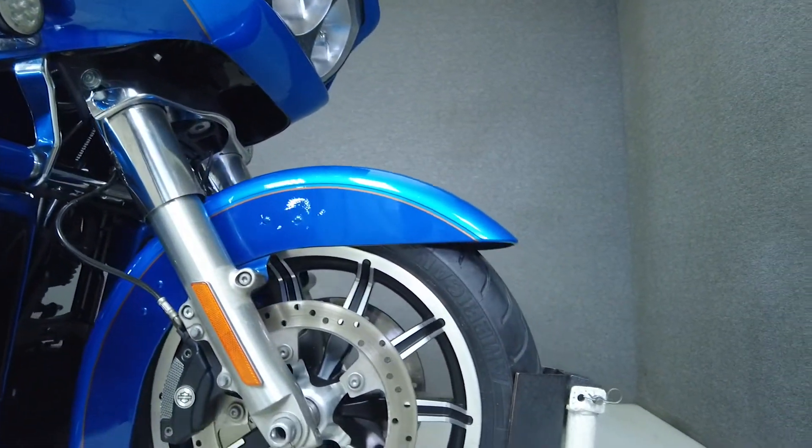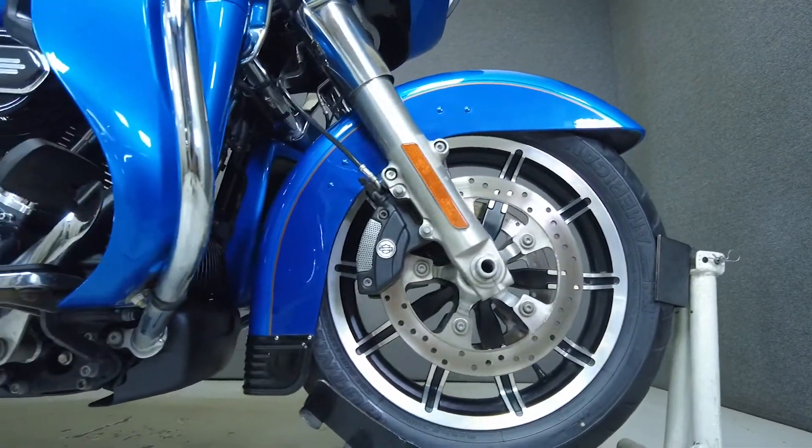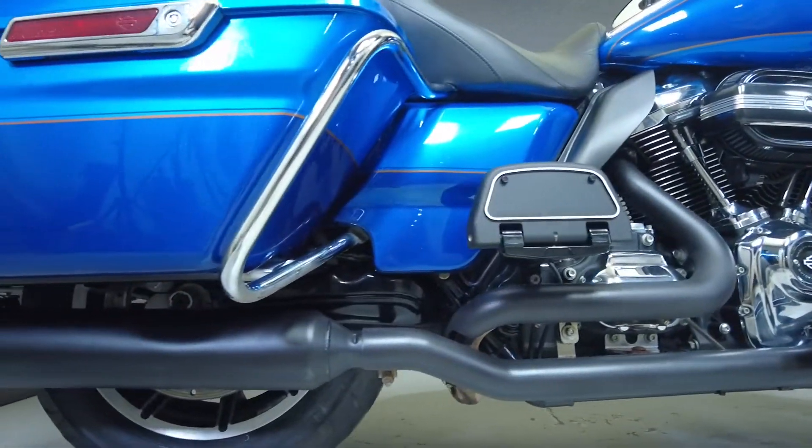Powered by a 107 cubic inch V-twin motor, it puts 113 foot-pounds of torque through a six-speed transmission. It has a 27.2-inch seat height and weighs in at 893 pounds.